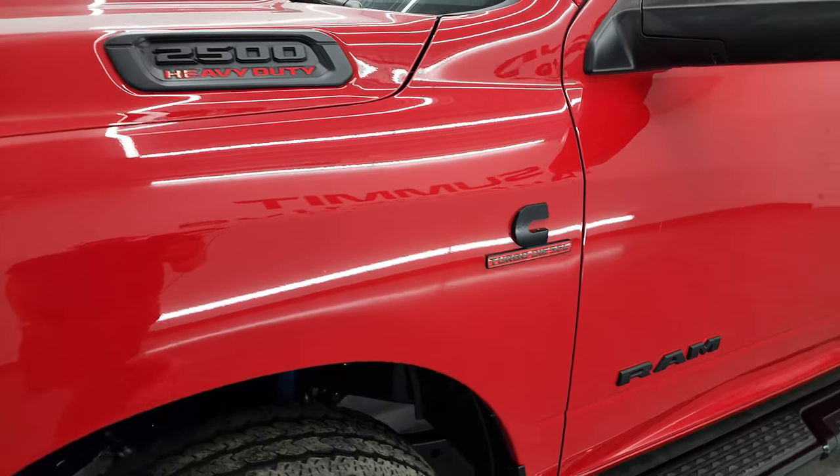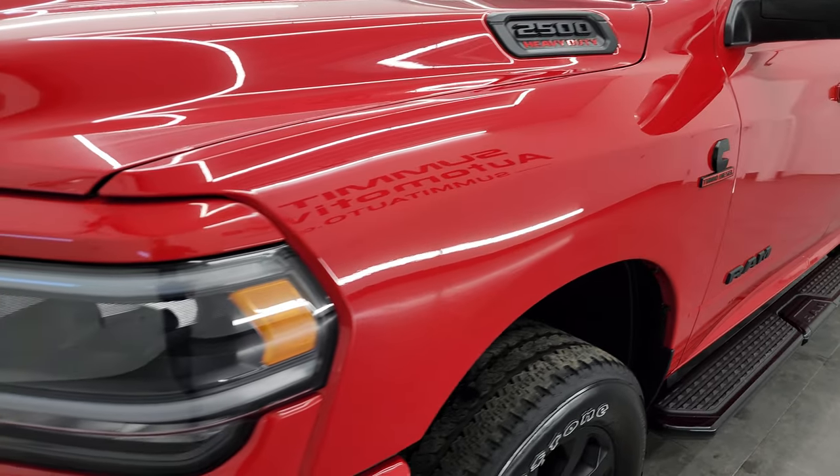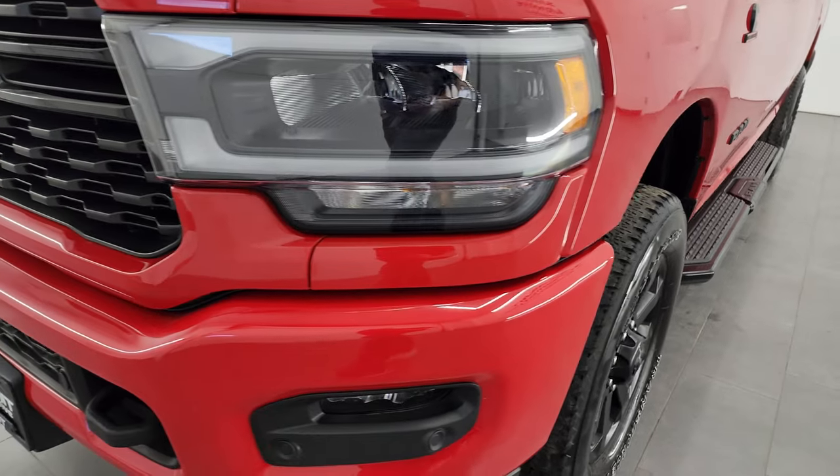The Night Edition gives you the blacked-out Ram Cummins and 2500 logo as well as the blacked-out headlamps.